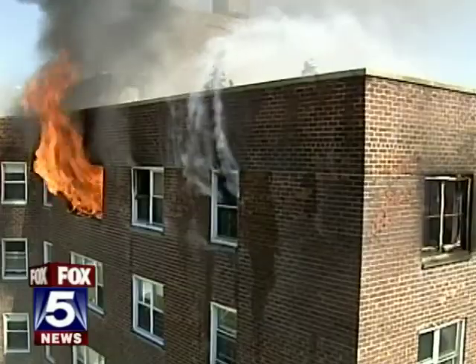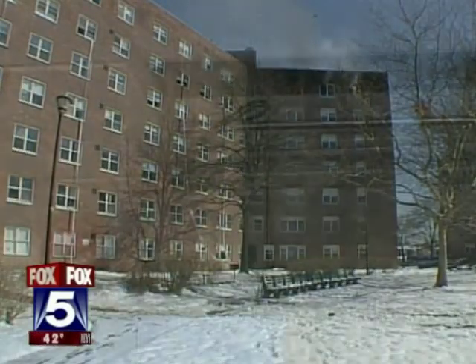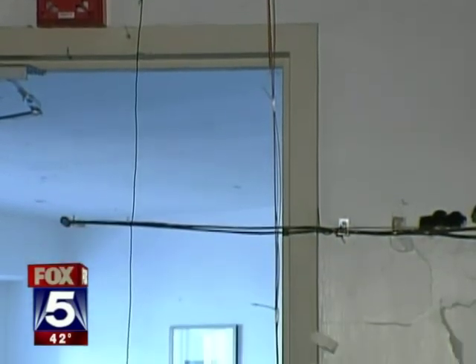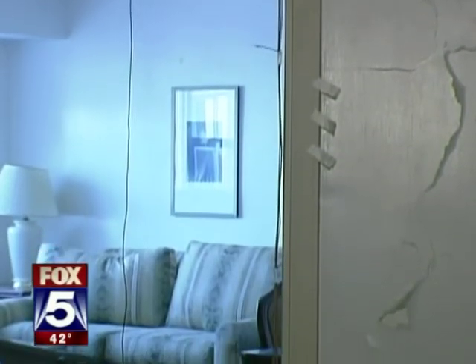Deadly fires in high-rise apartments are often driven by the wind, and that's why the FDNY is trying out some new strategies to fight these awful blazes. You can call this vacant seven-story apartment building on Governor's Island a lab of sorts. It's been wired with sensors and heat-resistant cameras to record temperature, pressure, and smoke movement of a fire driven by wind.